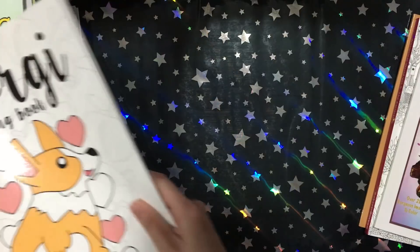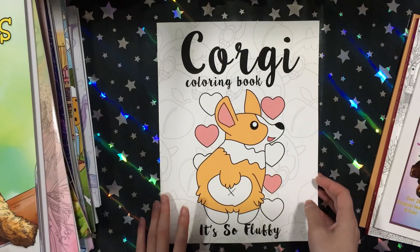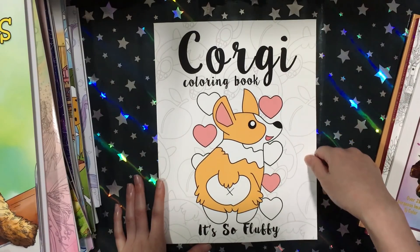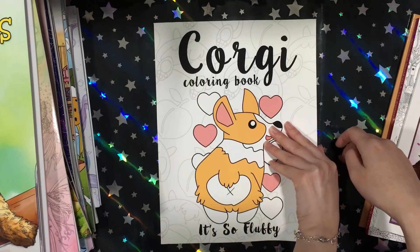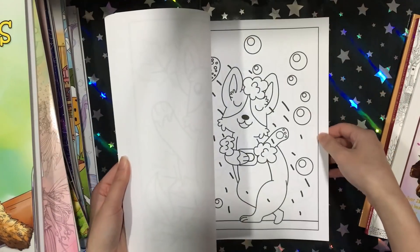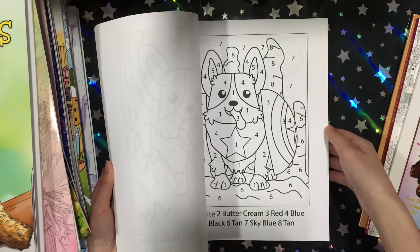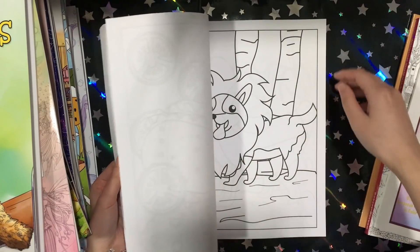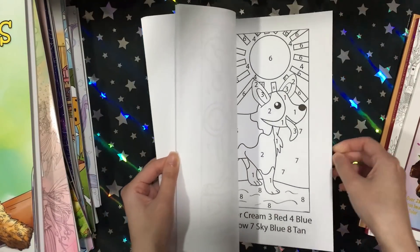Then I got this Corgi colour book. I love corgis and I've been trying to get a corgi for a very long time, but there just aren't any here in Australia — well there are, but it's really hard to find one. This book is very simple, more aimed for kids, but that's okay. It's actually split — the first half is colour by numbers and the other half is colour however you want. Just cute little corgi pictures, and the paper is also CreateSpace paper.